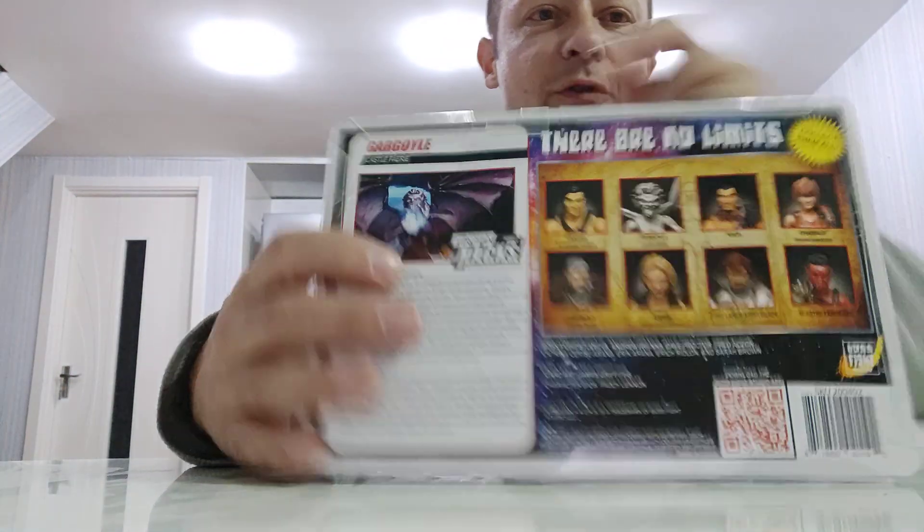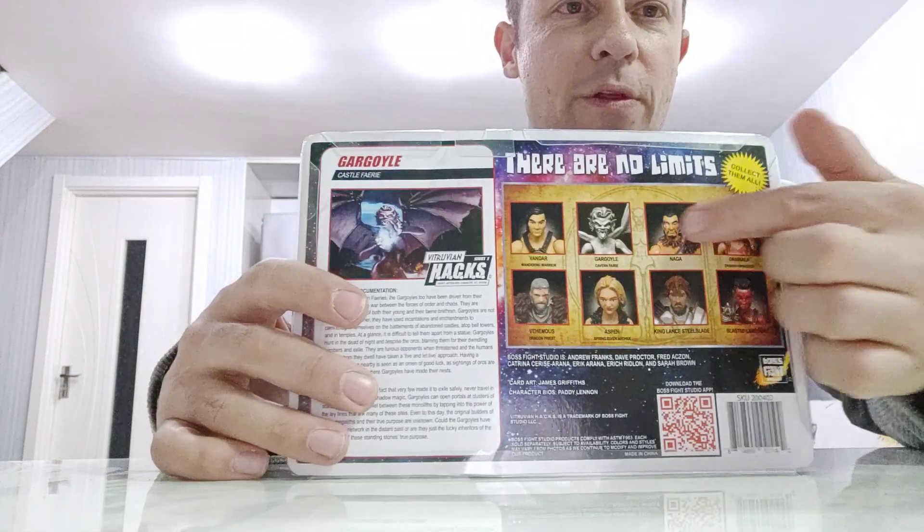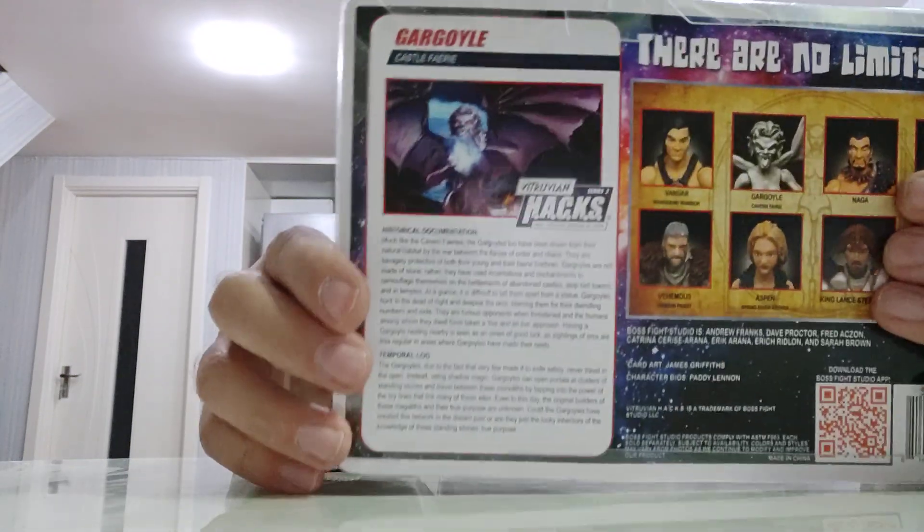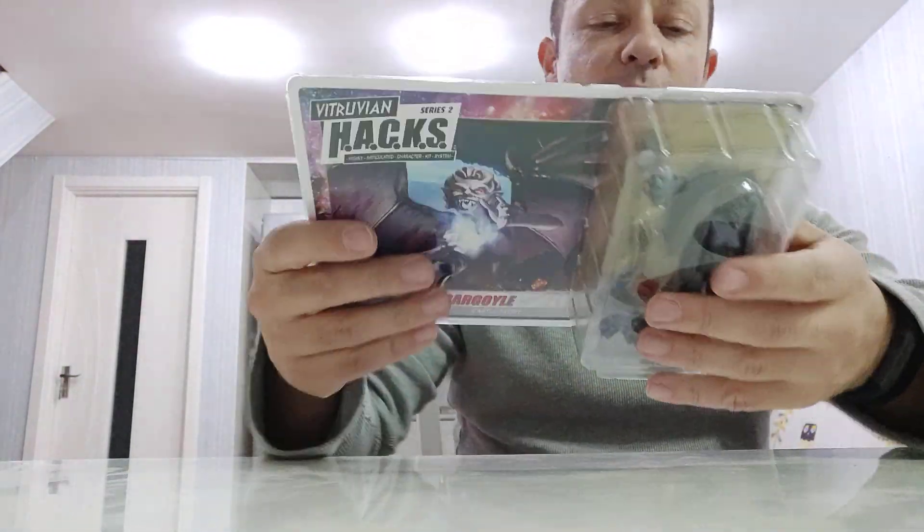You can see more stuff in the back. I reviewed all of these except for these two which aren't released yet. So let's have a quick read of the historical documentation, then we'll open up and look at the figure.